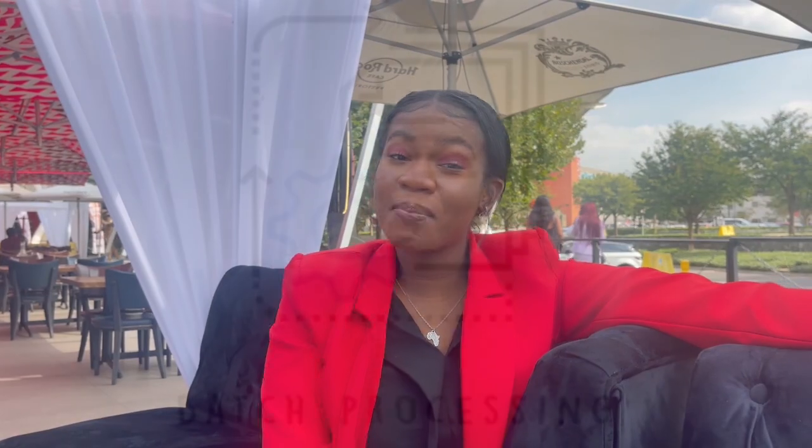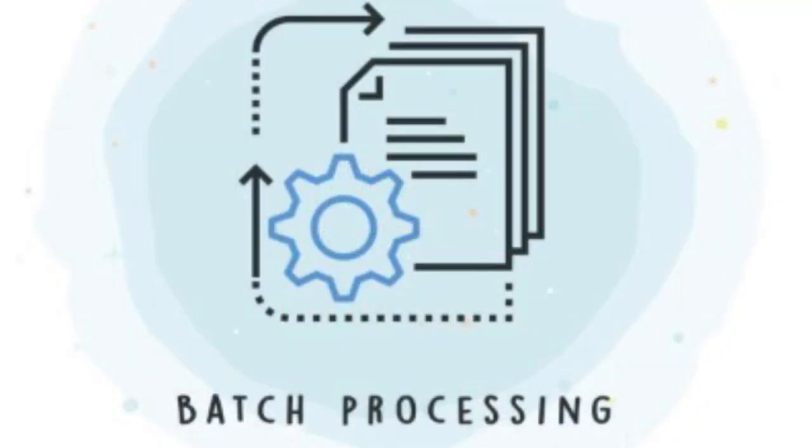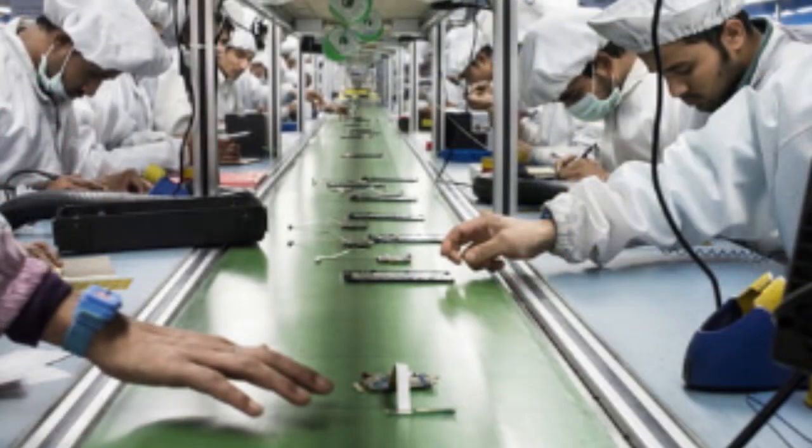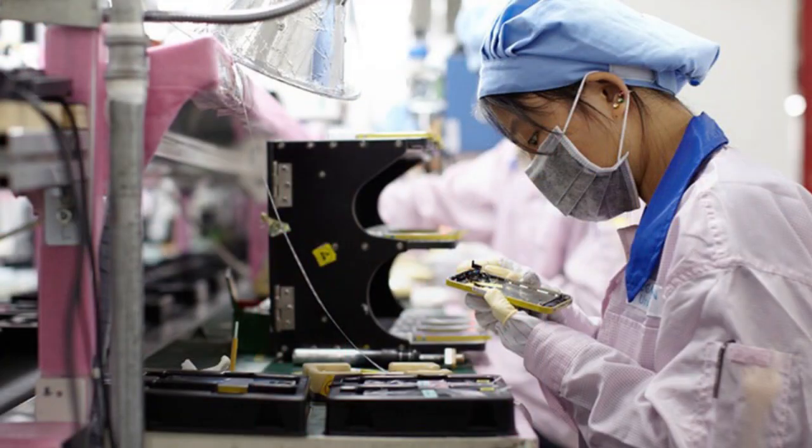Apple uses batch processing. You may ask: what is batch processing? Batch processing is a batch production that involves manufacturing a product or a series of similar products in batches, where the product is completed in a series of steps. All items in a batch, also known as batch and queue, go through the first part of the process and wait in turn for the next production stage.